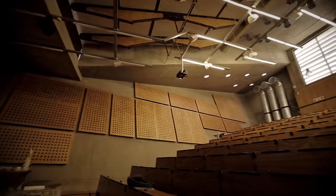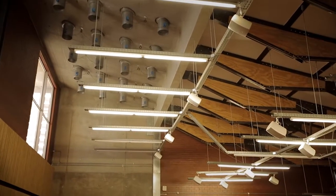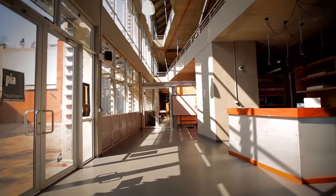We also expose all the services — all the pipes, all the network cables. The students can see them, feel them, touch them, and ask questions. So they learn about not just the materials, but also the application of the materials, the application of the details, and the application of the services.